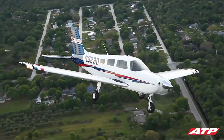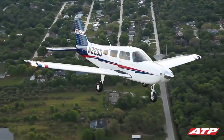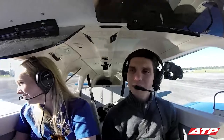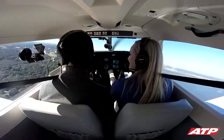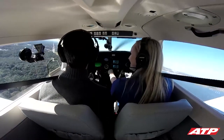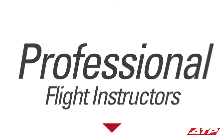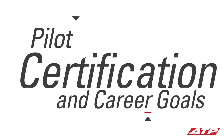Thank you for your interest in conducting an admissions flight with ATP, the most respected name in pilot certification. This online training module is designed to provide a basic understanding of the components and control functions of an airplane, and will give you an idea of what to expect during your admissions flight.